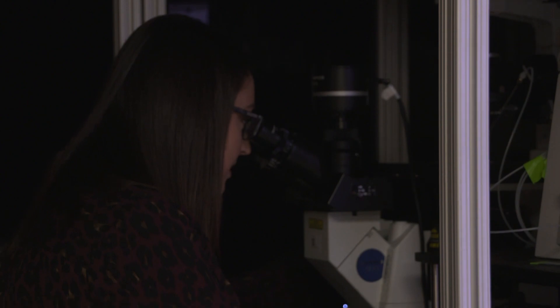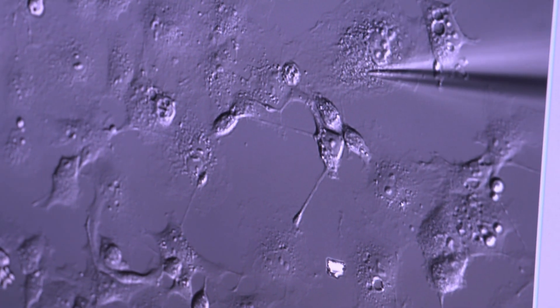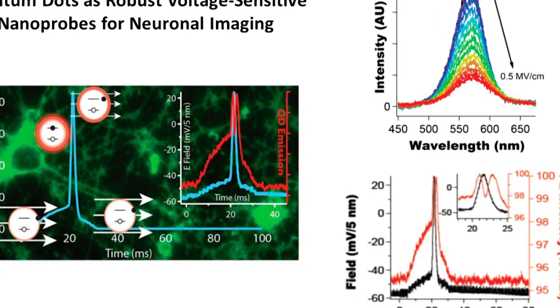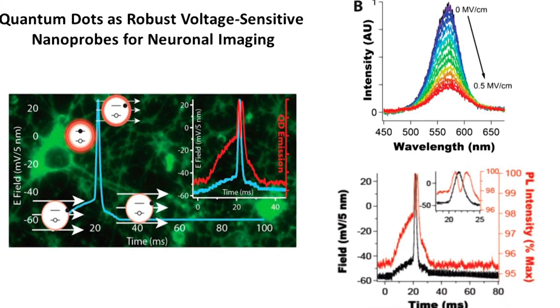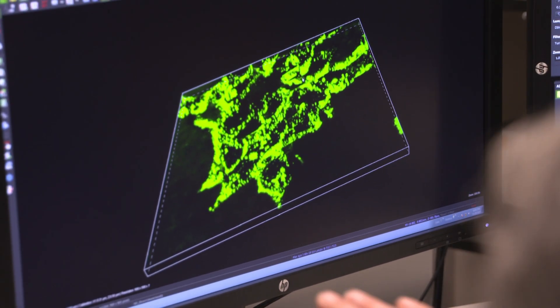We have a project right now that's looking at understanding how to target specifically a nanoparticle that's introduced into a cell and have that nanoparticle target a specific protein. The way we do that experiment is we have cells expressing a protein of interest, and then we physically microinject the nanoparticles — in this case they're semiconductor nanocrystals or quantum dots — and we can actually visualize in real time the assembly process of the nanoparticle to the targeted protein.